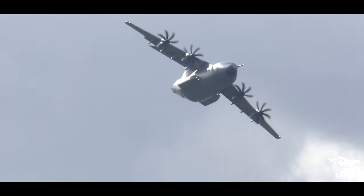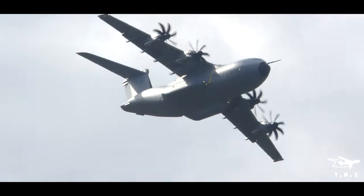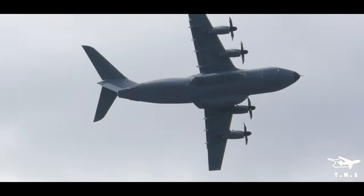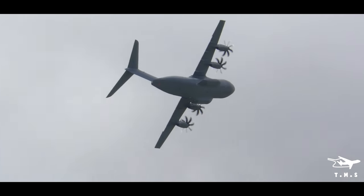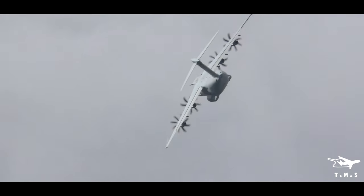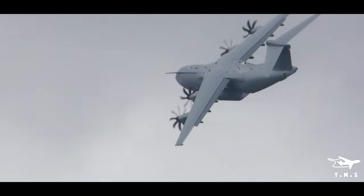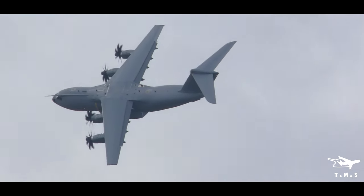It will be entering a climb and turning back to us. The designed philosophy for the tactical environment is what makes this aircraft such an exciting aircraft to be displayed. Sidestick control coupled with advanced fly-by-wire flight envelope connection system giving virtually carefree handling.